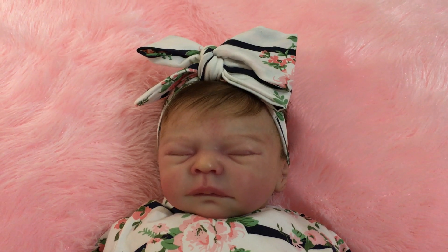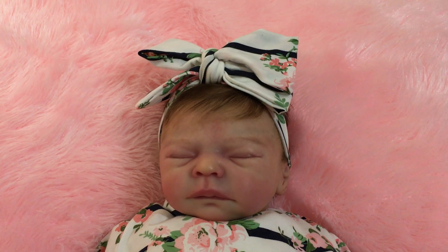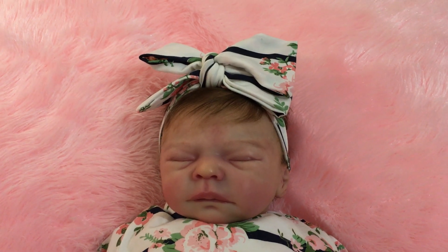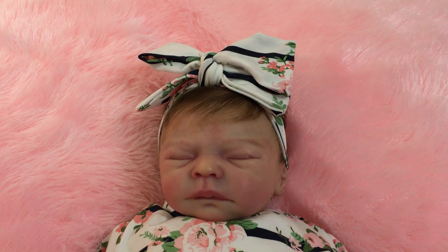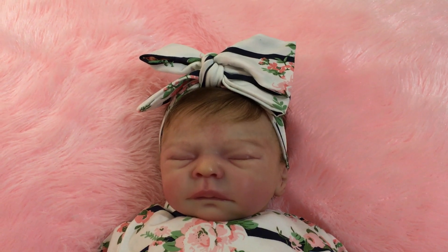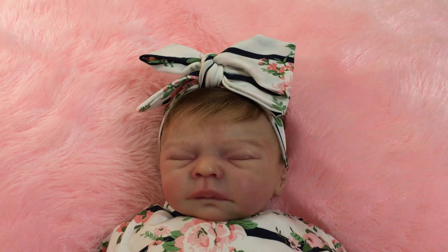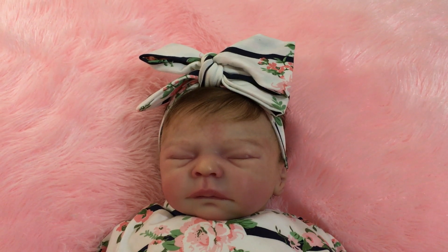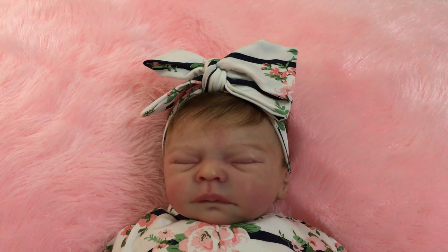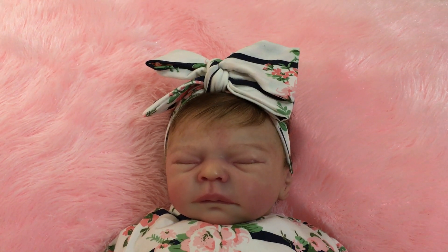Hello to my dolly hobby friends. I hope everyone's keeping safe and well wherever you are in the world. I thought today I'd make a little video of one of my reborn baby dolls. This is Semi Jo by Marita Winters, and she was beautifully reborn with hair done at Little Country Butterflies Nursery by my friend Rose.